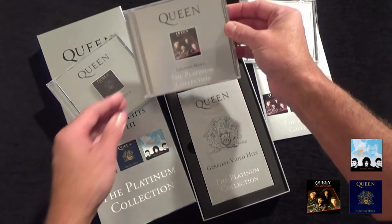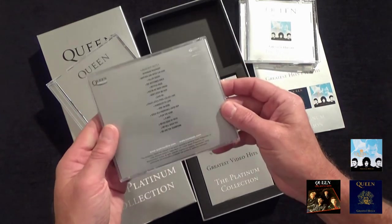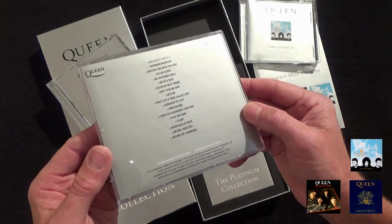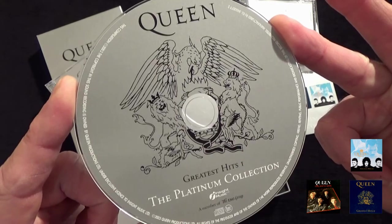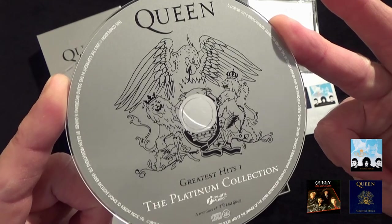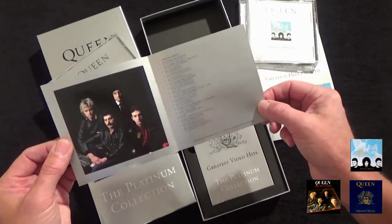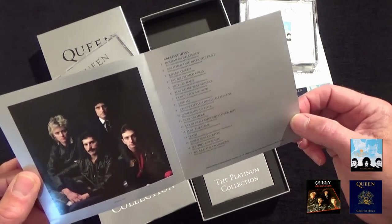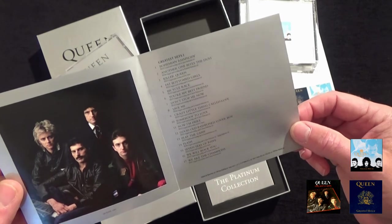And for the first Greatest Hits album, the same track listing, inside the same disc, and a two-page title slip with all the tracks from the first album included.